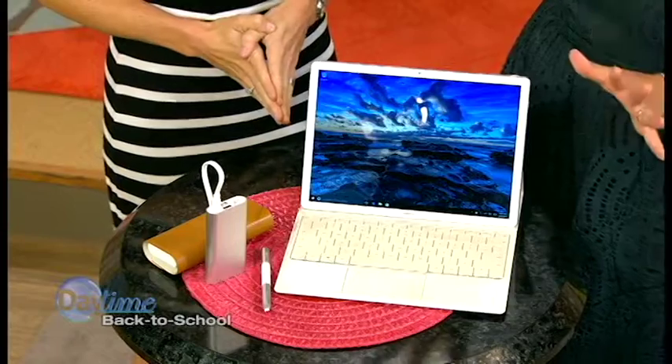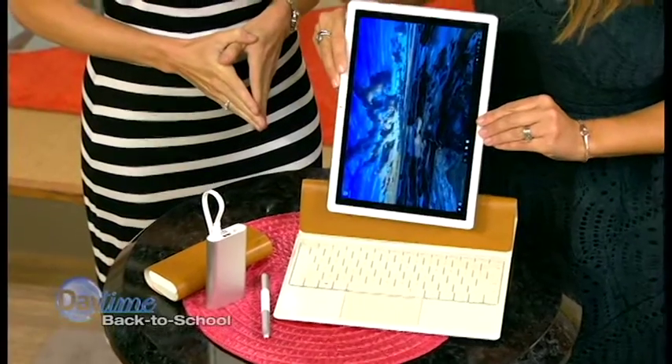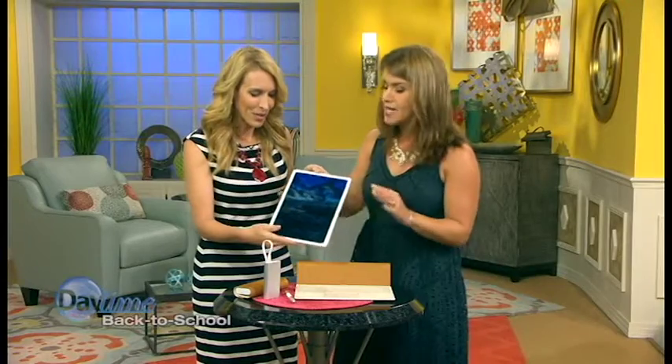Of course, you can look at it right now — it's a full Windows 10 laptop, but this is the magic. Just take this off, and now you have your tablet. It's 1.41 pounds. May I? You sure can. This is slick.